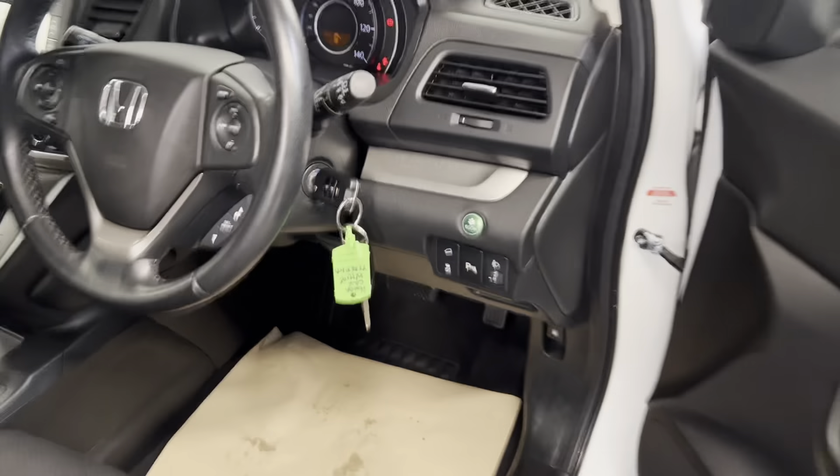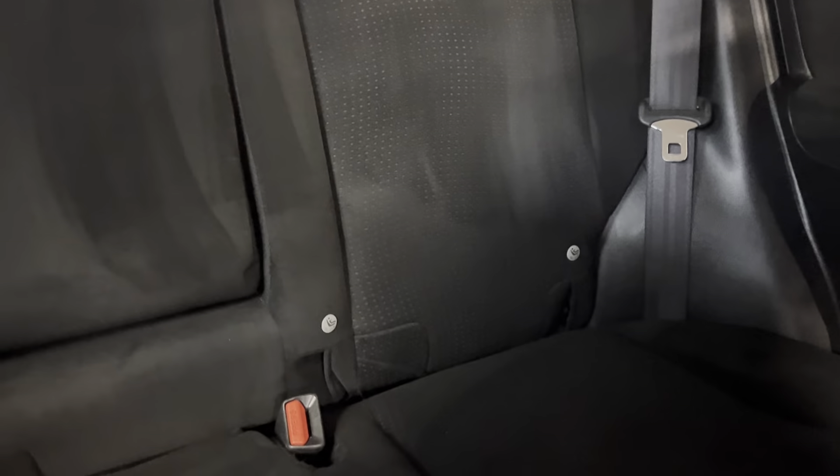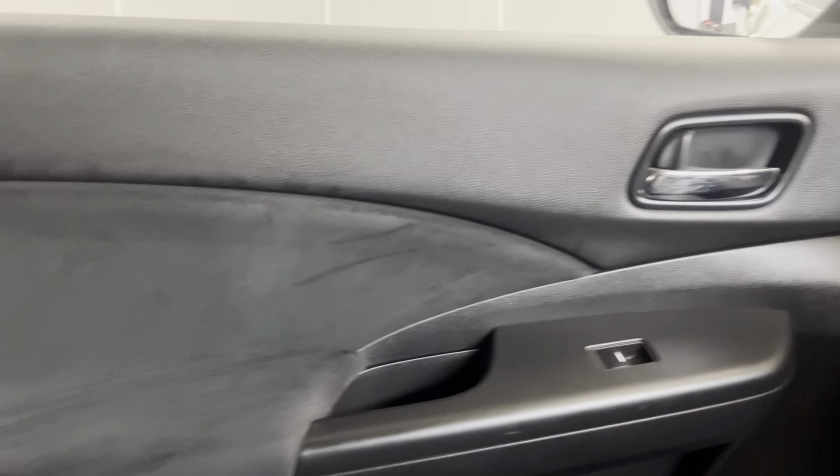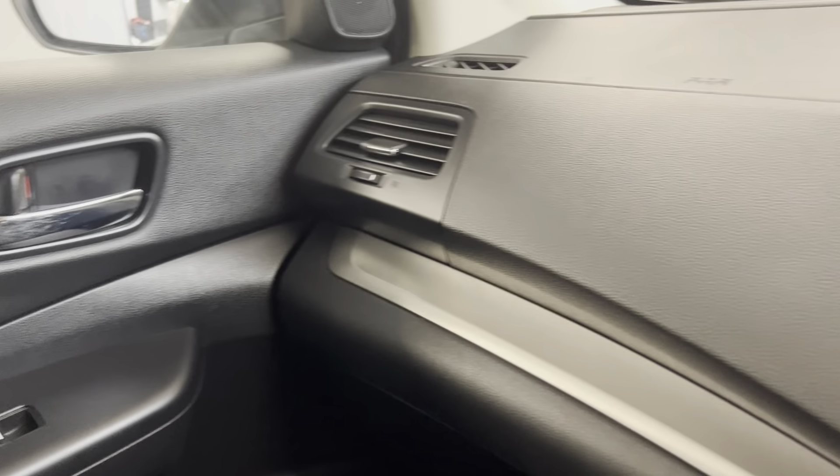Moving on to the interior, we've got the black seats in almost a suede material. That's continued into the back, where you've got ISOFIX points in all three rear seats. The centre part folds down for a centre armrest. We've also got the black door cards with the black dash and silver trim on there as well.